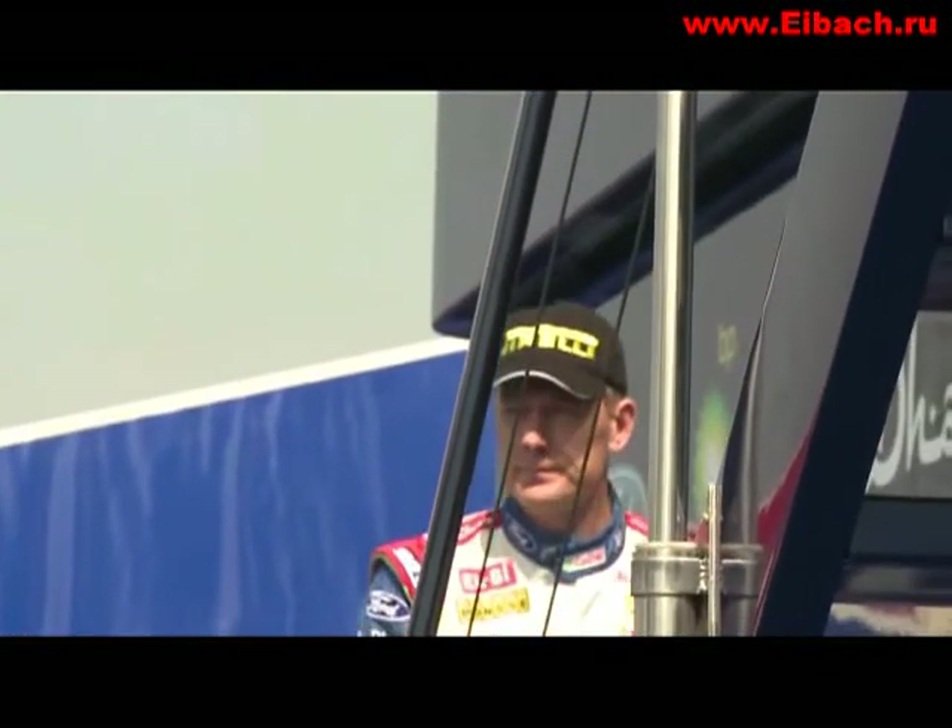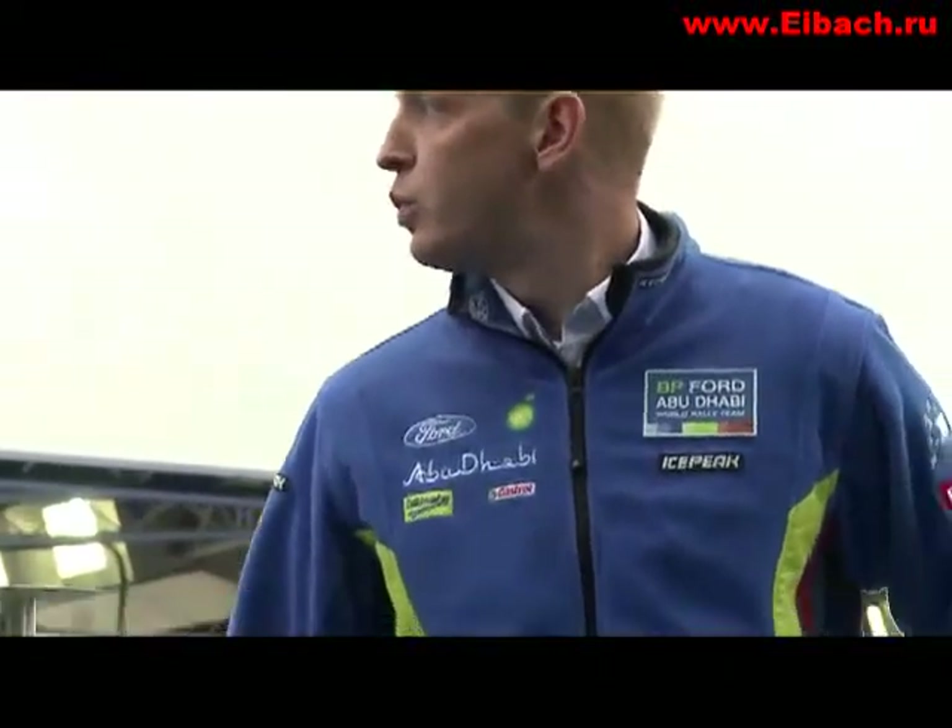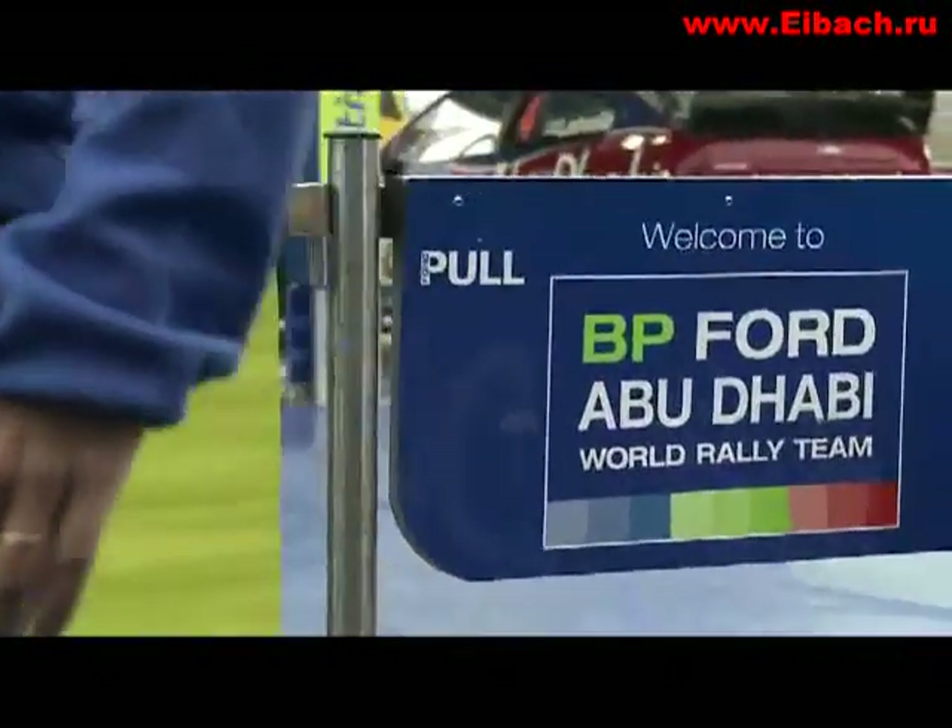It's Mikko and Yamo's 100th rally together — though when asked, they didn't have a clue. Turkey is a predominantly gravel event with a 15% inclusion of tarmac.